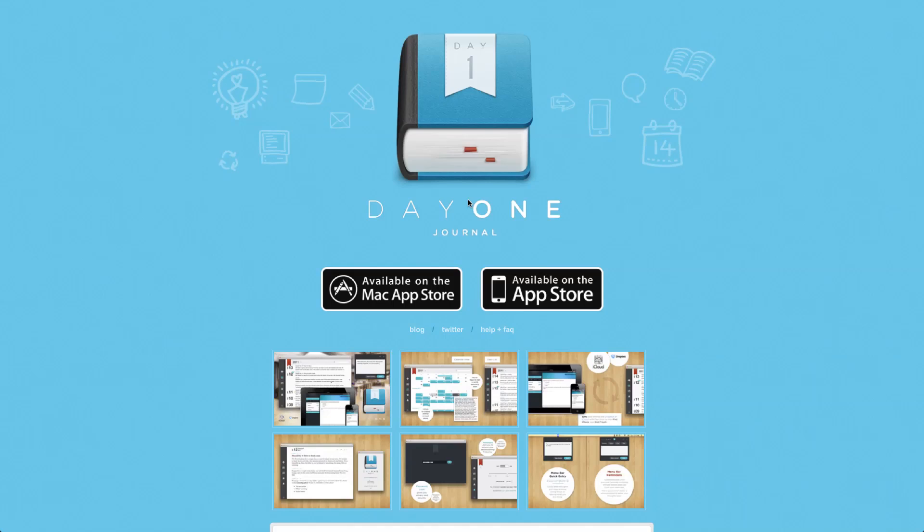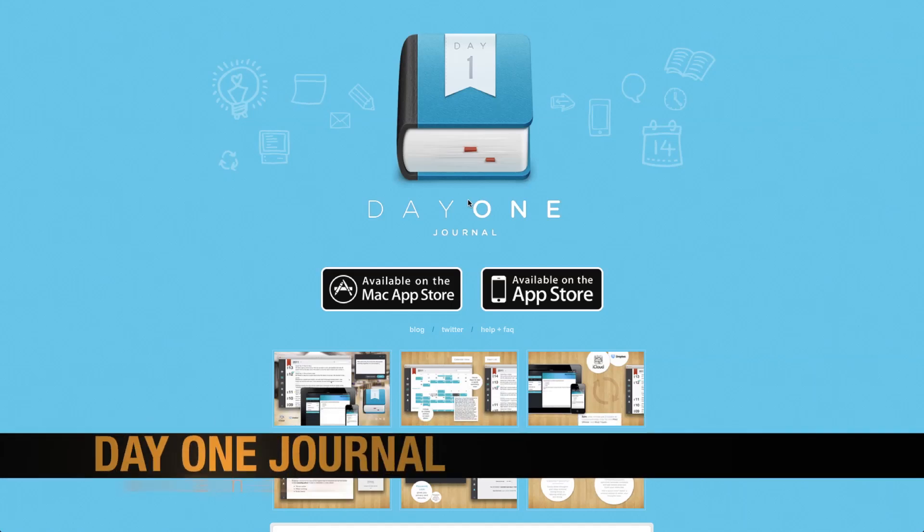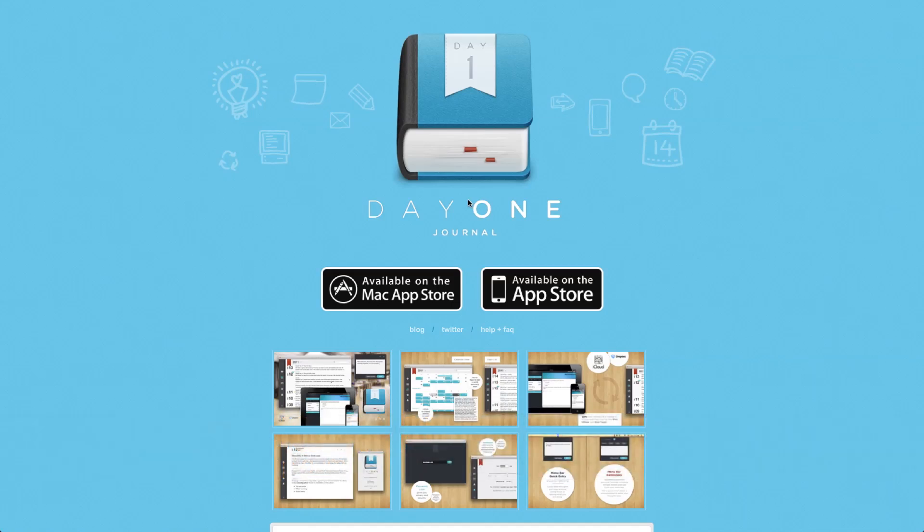Hey everybody, it's me Doc here. I want to talk to you about a really cool application called Day One Journal, available for the Mac, iPhone, iPad, and iPod Touch. Day One Journal is a really cool journaling program that allows you to take notes about yourself throughout the day.